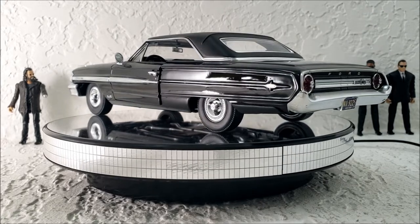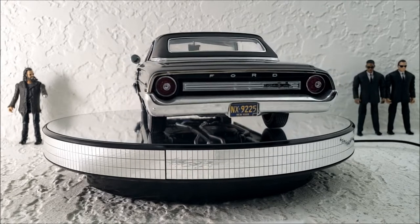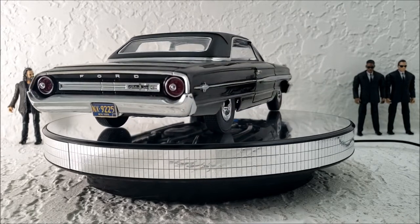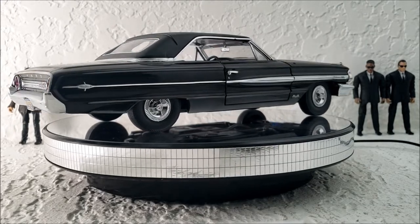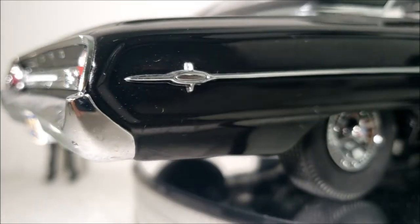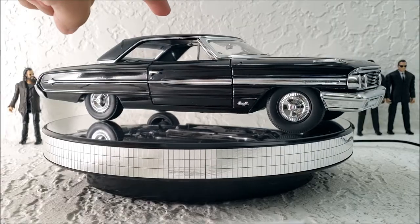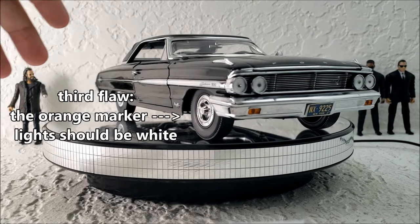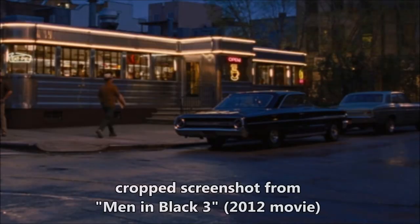In all my videos where I talk about diecasts based off of TV and movie cars, I always talk about the inaccuracies in those models. When I look at this '64 Ford Galaxy, this diecast only has two flaws that I noticed. The first flaw is that they don't have that little emblem in the back — it's just a solid straight line of chrome. Also, I don't believe it is a vinyl top in the movie, though it's hard to tell because when you see this car it's usually from a far distance.